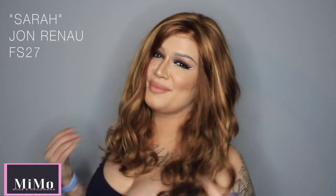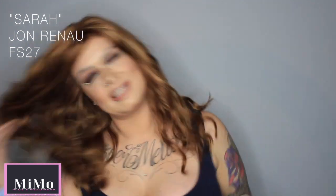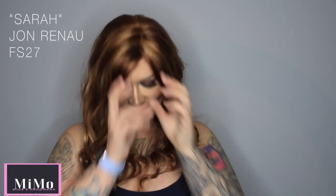Hi guys, it's Michelle. I'm here just to show you very quickly the Sarah by Jon Renau. I'm wearing shade FS27. This is actually one of my favourite shades and this is just such a gorgeous wig. It has long, kind of curly beach waves as you can see. The length from the nape is 11.75 inches and it gives an overall length to the full wig of almost 15 inches long.